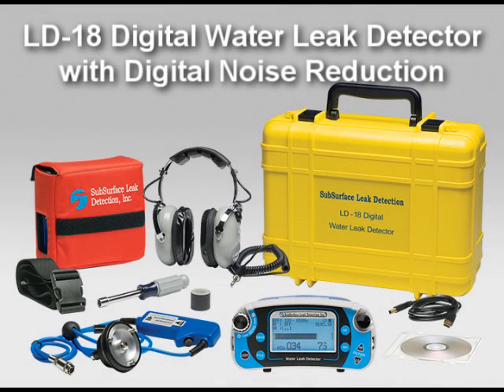The model LD18 digital water leak detector features digital noise reduction that removes intermittent sounds like footsteps, barking dogs, and passing vehicles.